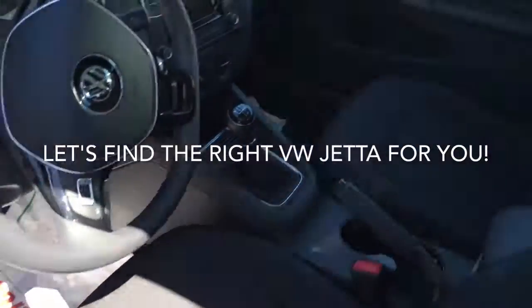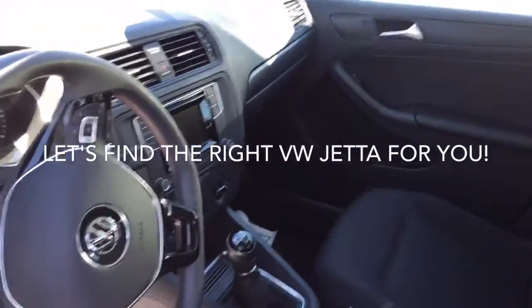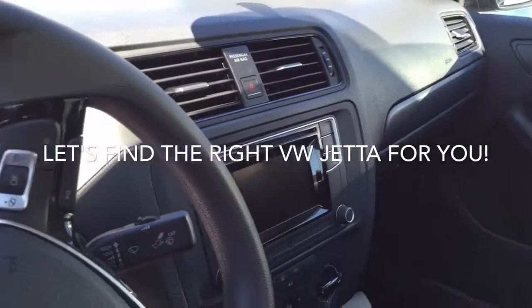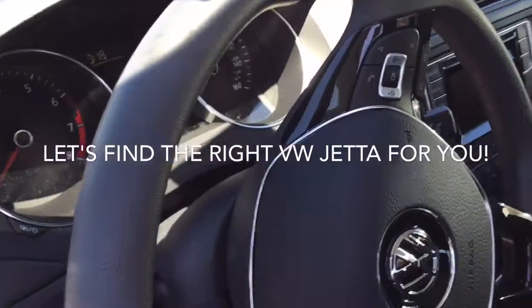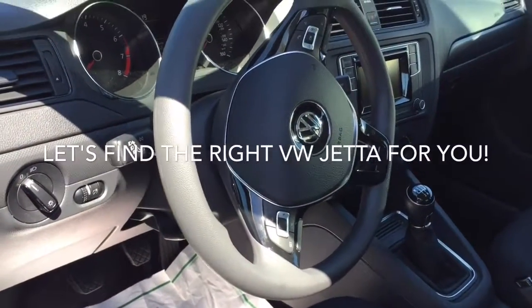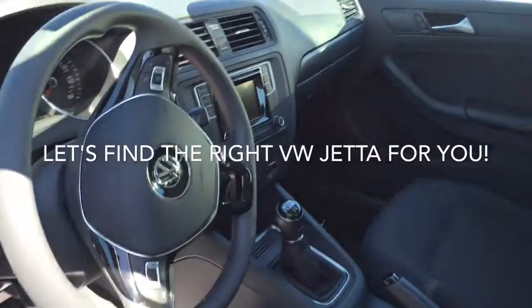Comfortable cloth seats. This particular one has a manual transmission, but I have others with the automatic. Of course, a touchscreen audio system with CD player, a USB card reader, Bluetooth and audio streaming so you can connect your phone, cruise control, power windows — great car.